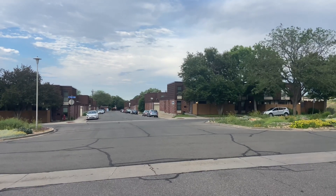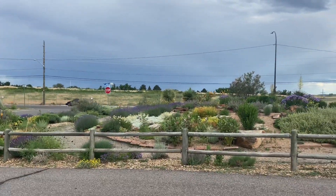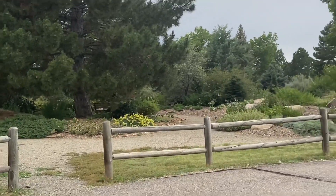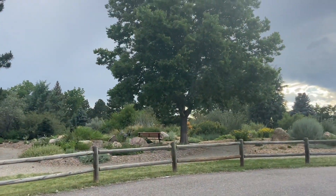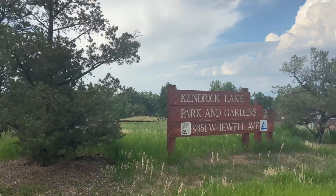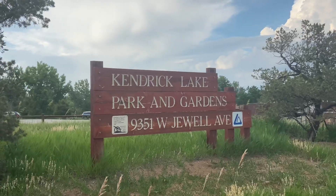Apartments over there — looks like it. Beautiful, beautiful flowerbeds here. Benches tucked underneath trees for shade. A very popular park here in Lakewood: Kendrick Lake Park and Gardens.